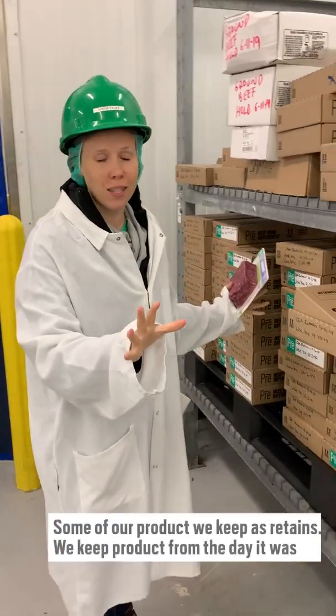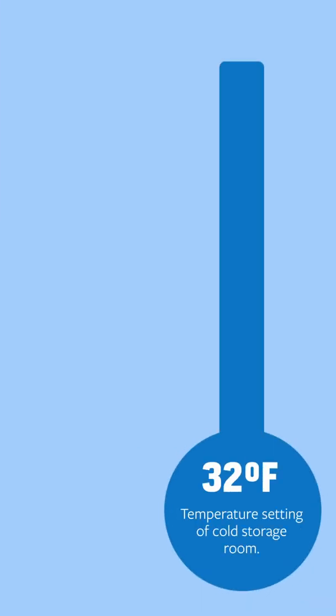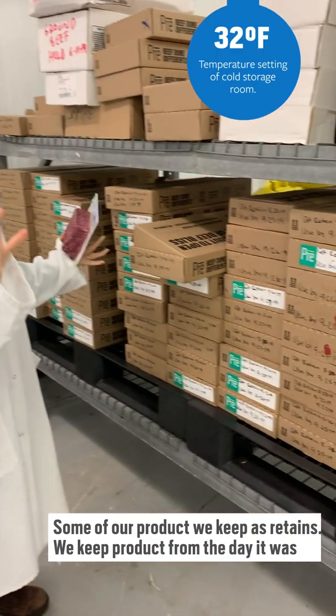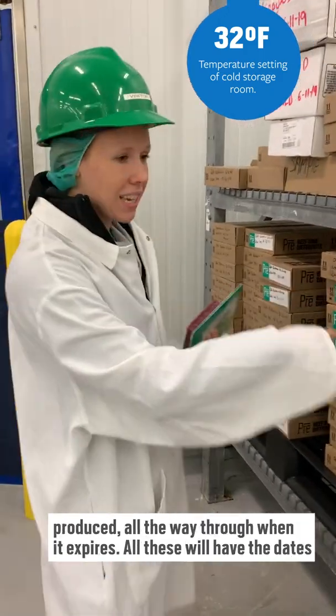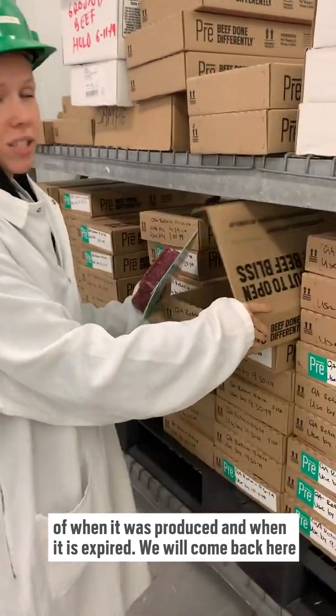So these are all of our routines. We keep products from the day it was produced all the way through when it expires. So all these will have the dates of when it was produced and when it expires. We'll come back here and take a look.